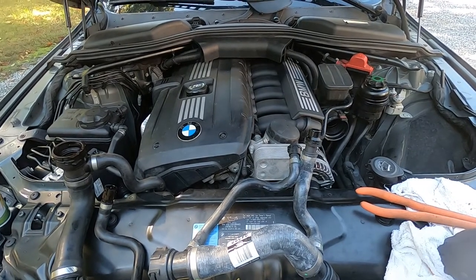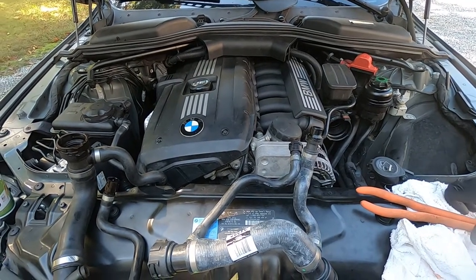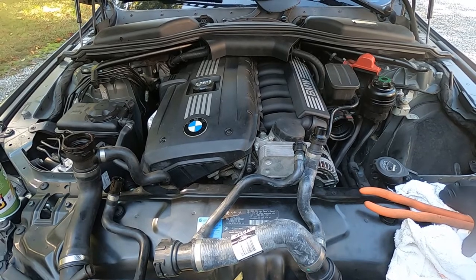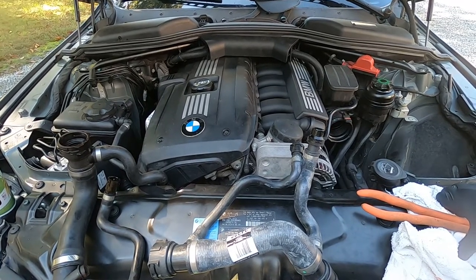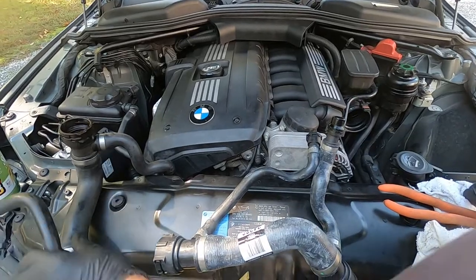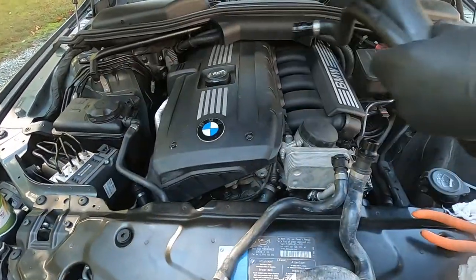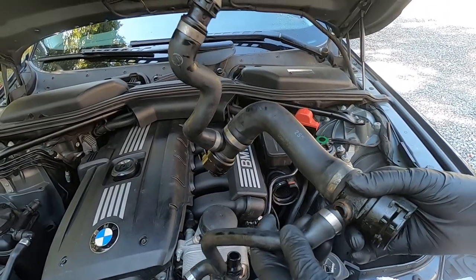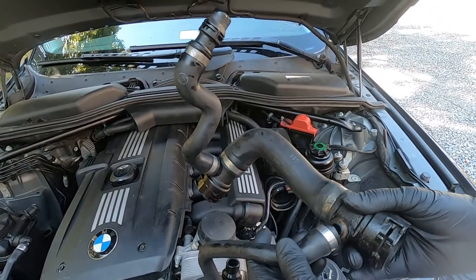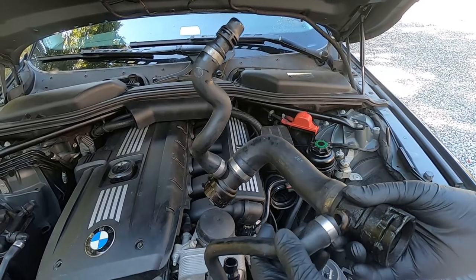This is a 2008 BMW 528 Xi that was towed to us last night. The owner experienced a catastrophic coolant leak and wisely they immediately shut down and called the tow truck, which brought it to us. We don't believe there's any engine damage.